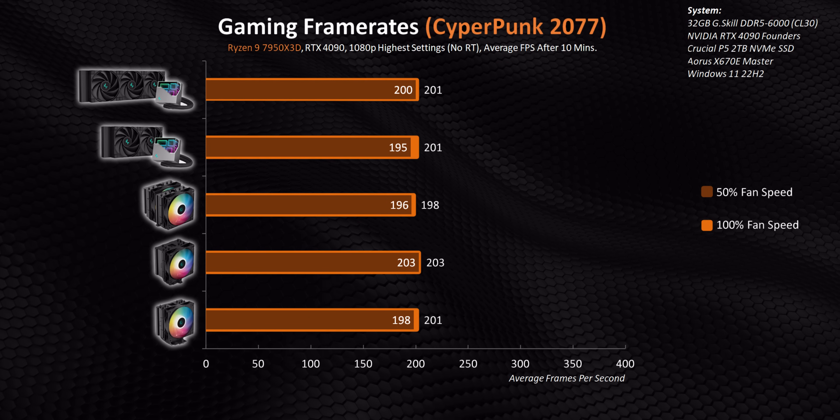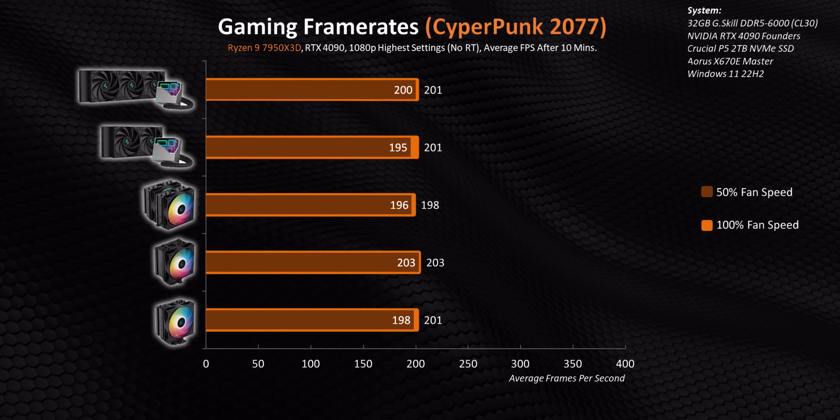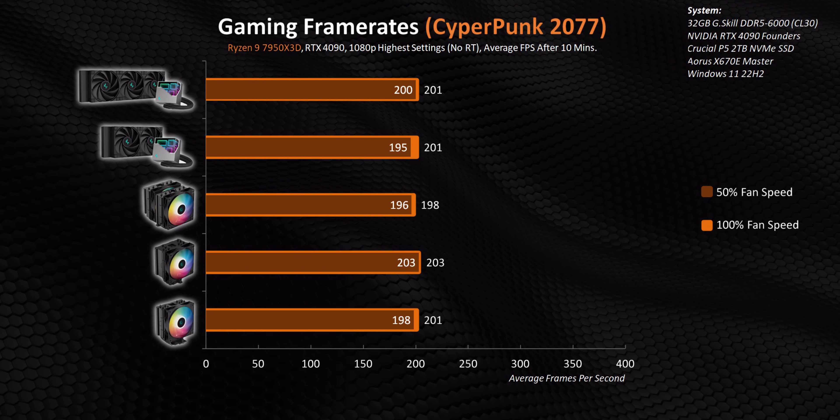If you're playing above 1080p or with a lower-end GPU than our 4090, CPU usage will be even lower, so temperatures should be even more manageable.